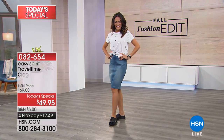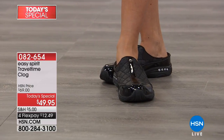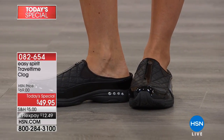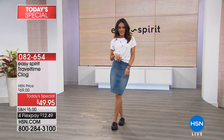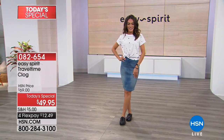You know Easy Spirit — this is a brand that's been around for over 30 years, focused on making shoes and experiences that make life easy for all women. This is their number one seller, called the Travel Time Clog. They have sold millions of this one shoe all around the world, and here in the US and here at HSN.